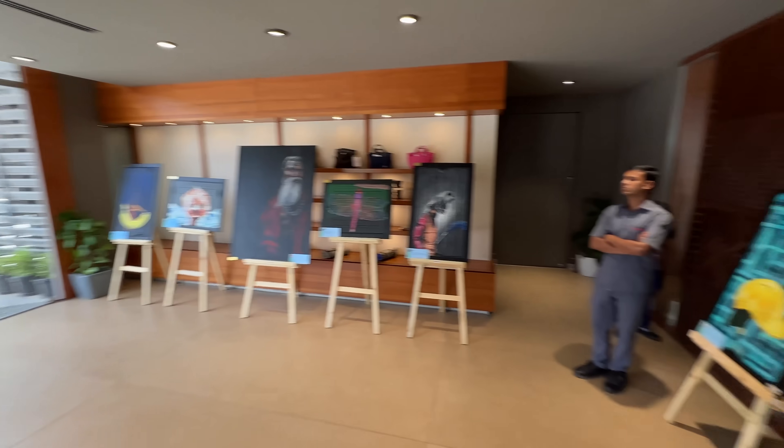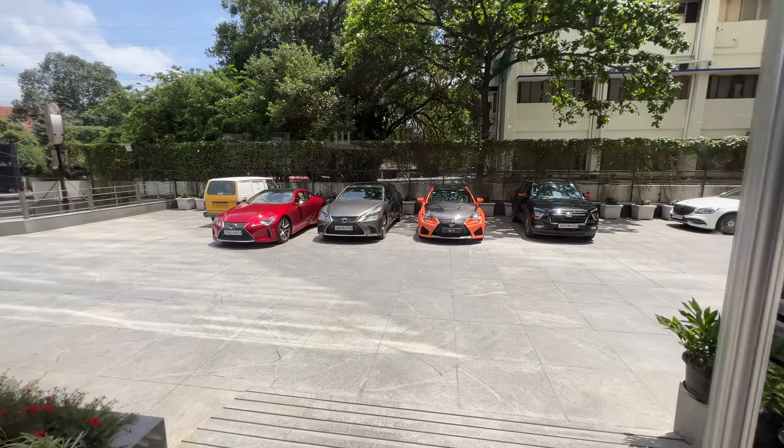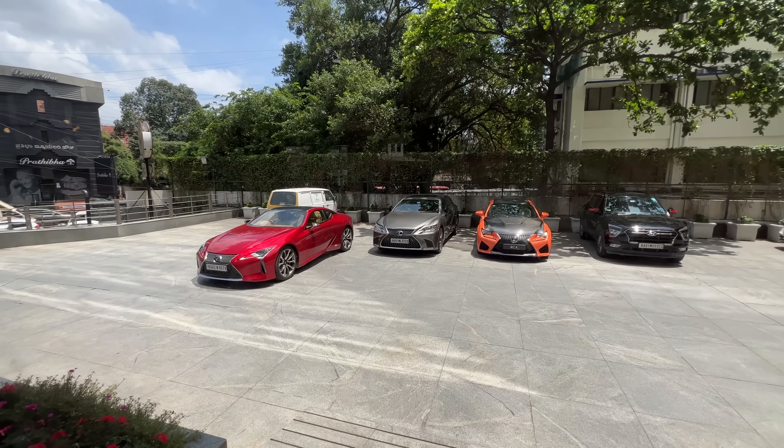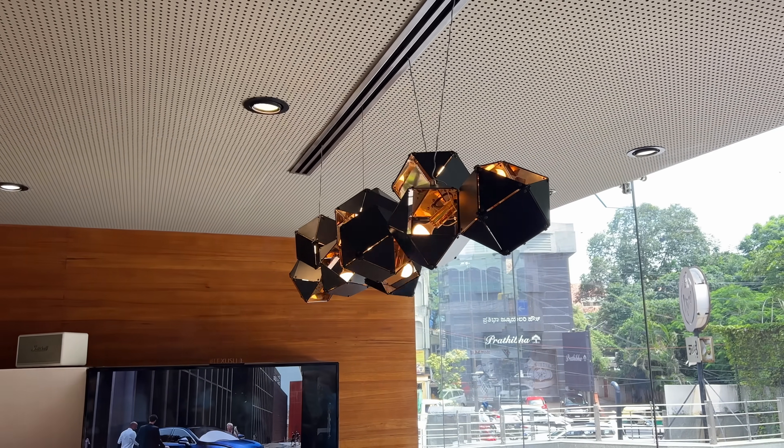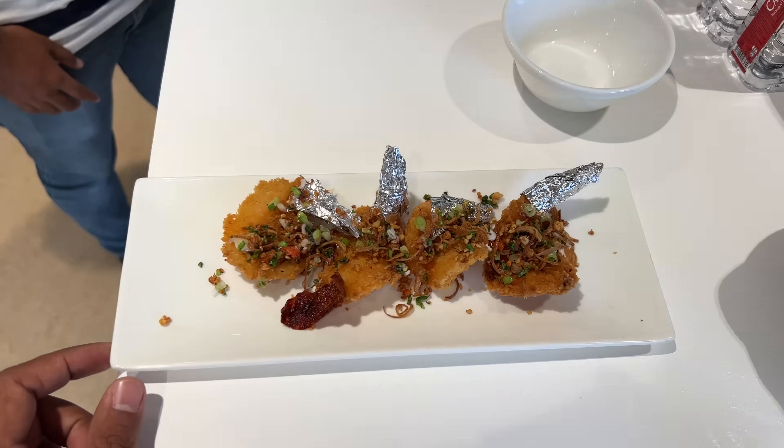So this is like a customer engagement program. By the way, the RCF is standing in front of the car — you can see it, it's standing. And this car is parked here, which I've also returned. The plan was to go to Truffles, but we're going to join Lexus's party. We're going to be free.